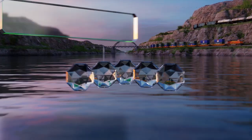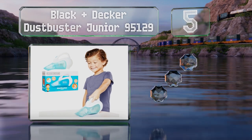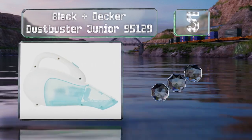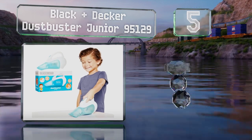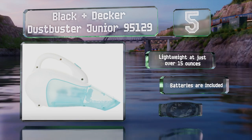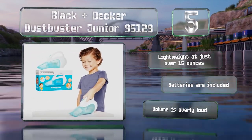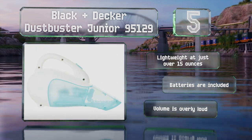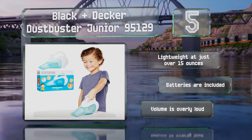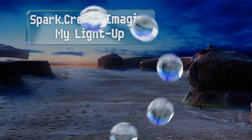Halfway up our list at number five, whether your youngster is too small to handle an upright model or you don't have storage space for one, the Black and Decker Dustbuster Junior 95129 is a good pick. This handheld option makes realistic sounds and has beads inside that whirl around when activated. It's lightweight at just over 15 ounces and comes with the required batteries, but the volume is overly loud.